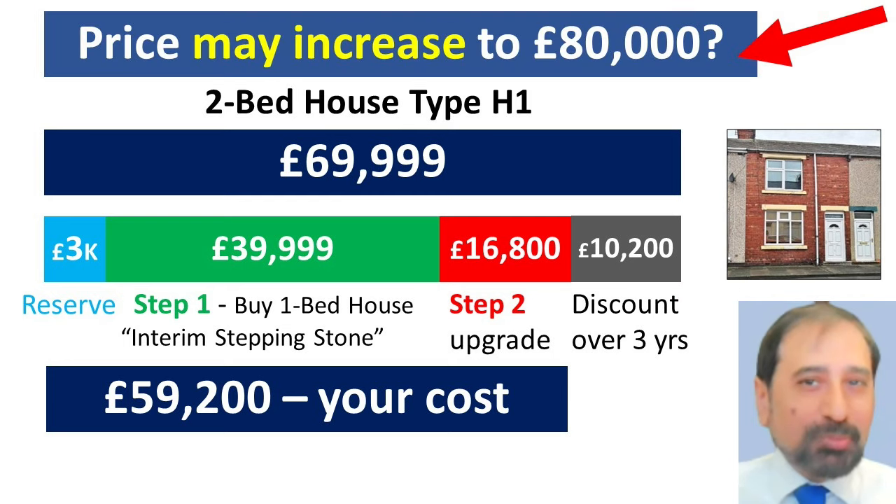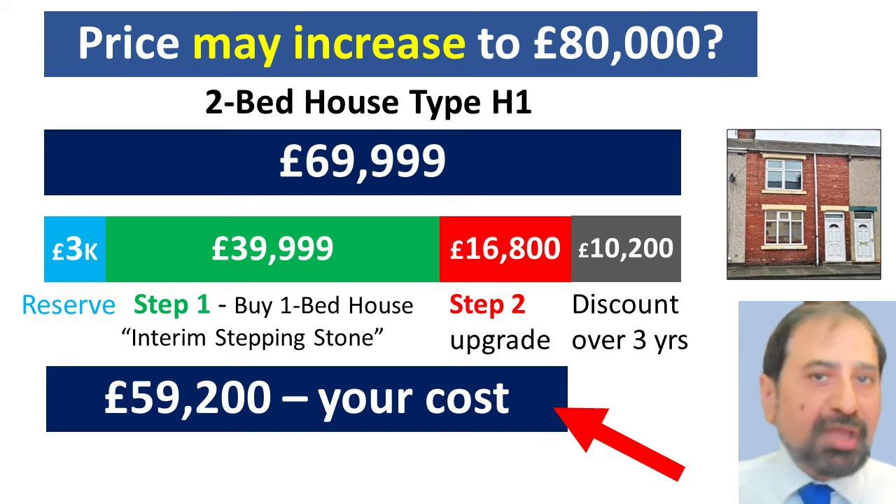It's even better, as normally the price on the two-bed house may increase to around £80,000 over this three- to four-year period, but your prices are fixed at the original level, so you pay £59,200.